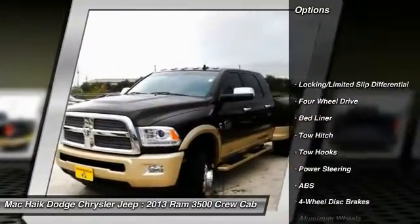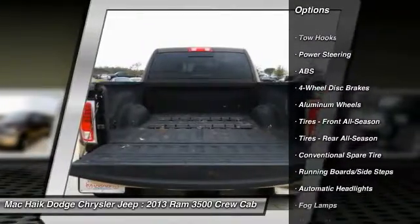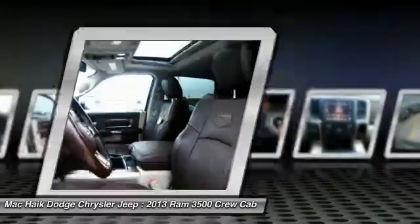Traction control, navigation system, steering wheel audio controls, power passenger seat, remote engine start, keyless entry, anti-lock braking system, tow hitch, stability control, backup camera.